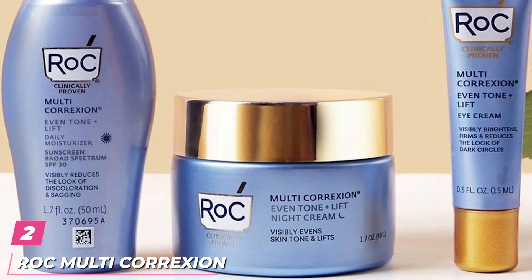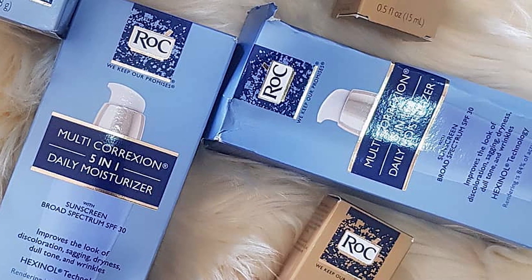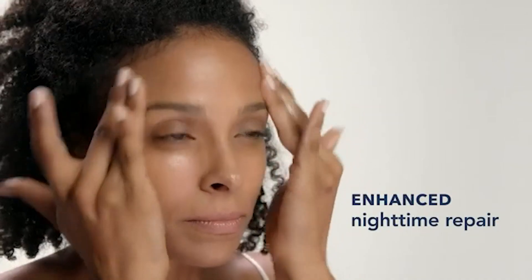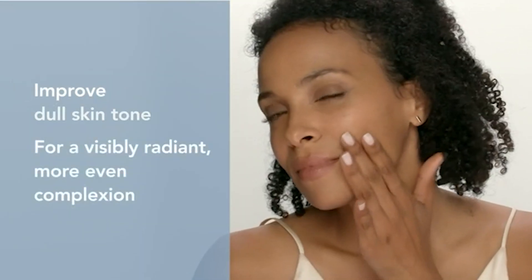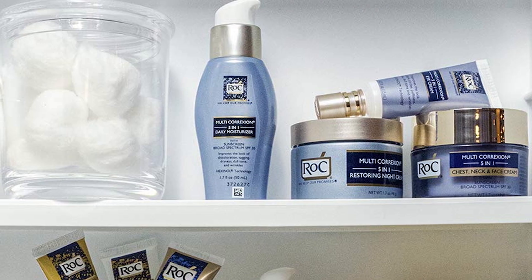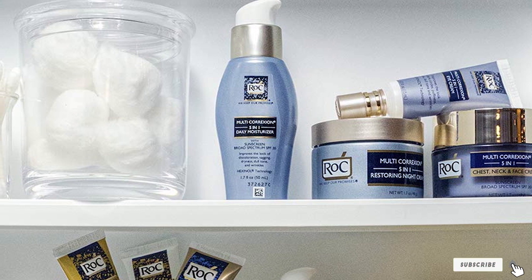Moving on to the next, at number 2, we have RoC Multi-Correction 5-in-1 Anti-Aging Day Cream. This all-in-one daily moisturizer from RoC was the consumer favorite in the GH Beauty Labs Anti-Aging Day Cream Test and scored high for reducing visible spots by 4.5% over 4 weeks in lab measurements. Testers gave it the best marks for softening, firming, and reducing wrinkles, and a few said it was perfect for wearing under makeup. "It left my skin feeling plump and looking smooth and glowing," one said, and another noted that it seemed to have lightened her brown spots.